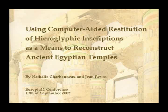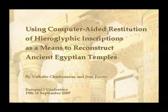Using computer-aided restitution of hieroglyphic inscriptions as a means to reconstruct ancient Egyptian temples.